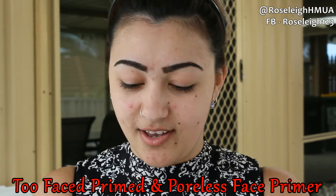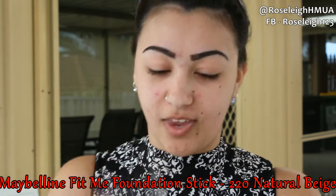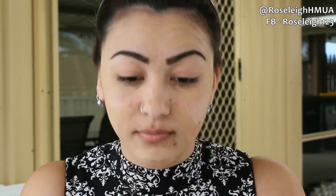I'm starting off with my base — going in with the Too Faced Primed and Poreless face primer and just popping that all over. Next I'm going with the Maybelline Fit Me foundation, just slapping it on and then blending it in with a brush.